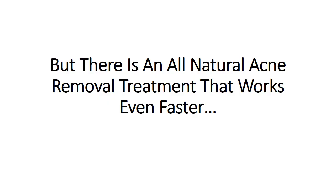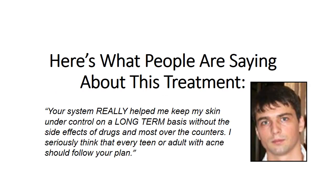But there is an all-natural acne removal treatment that works even faster. Here's what people are saying about this treatment. Peter says: 'Your system really helped me keep my skin under control on a long-term basis without the side effects of drugs and most over-the-counters. I seriously think that every teen or adult with acne should follow your plan.'